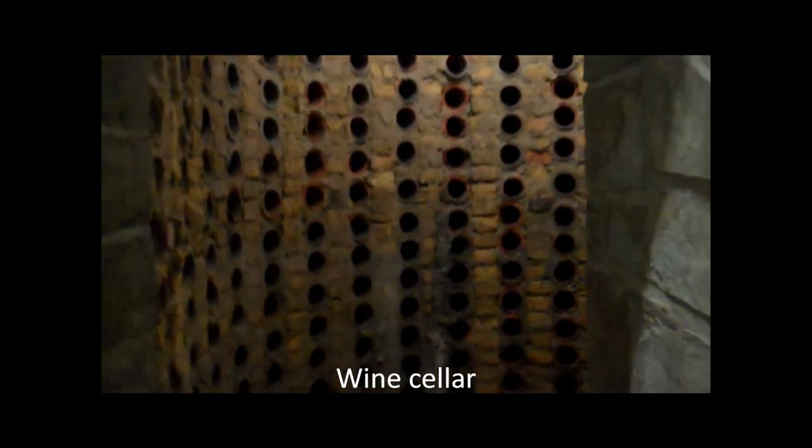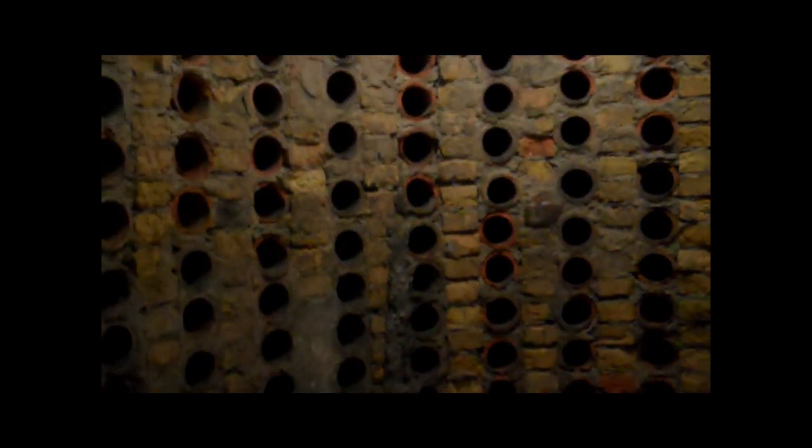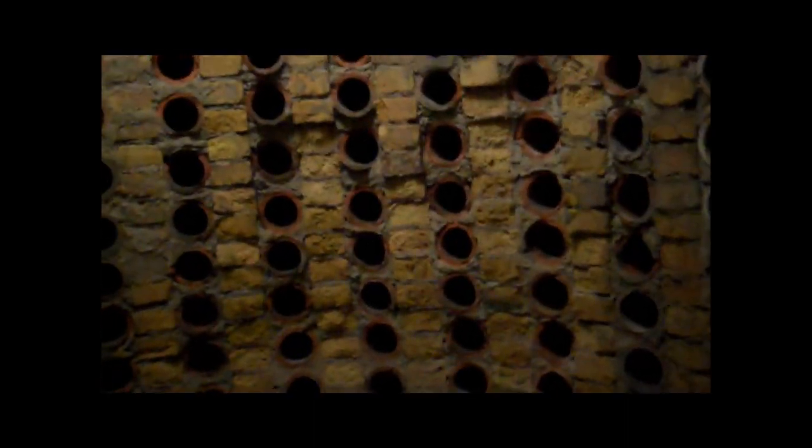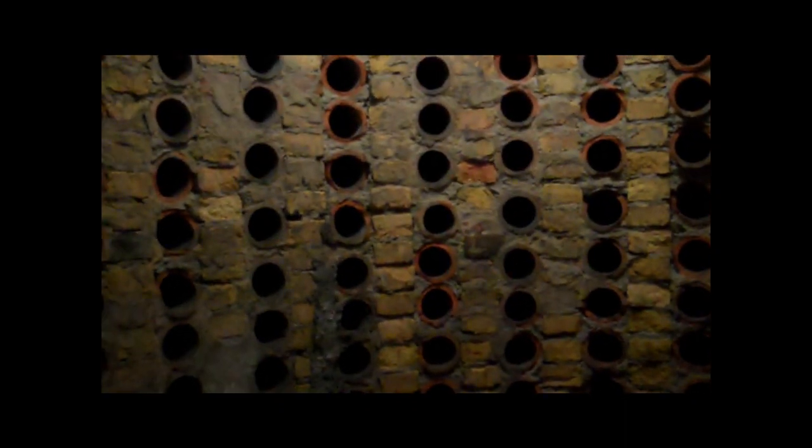So here we have Himmler's wine cellar, no less, in the castle of Wevelsberg. Well, it's not as good as most wine cellars I've seen. In fact, there's plenty here to get yourself well and truly plastered, but it doesn't quite look up to the usual nice stacks and things that you see. It's pretty cold in here, which gives me to think that probably Himmler was into white wine — which of course is very German. You do get red wine in Germany, but it's pretty disgusting in my opinion.